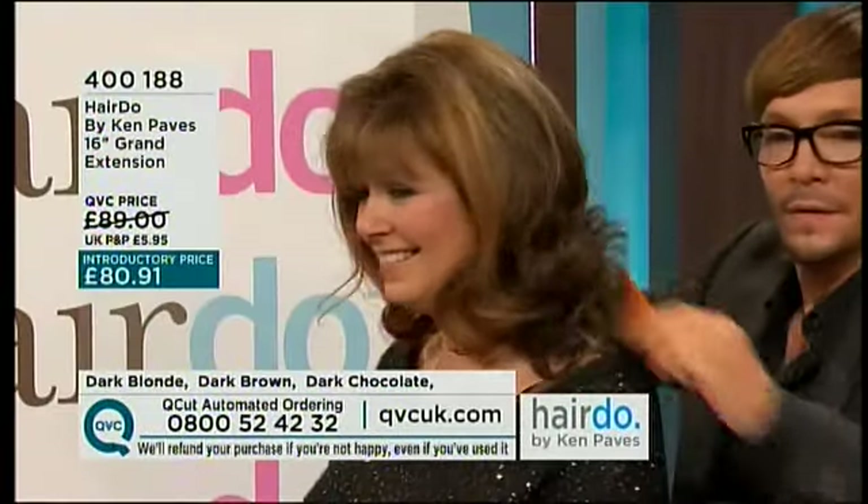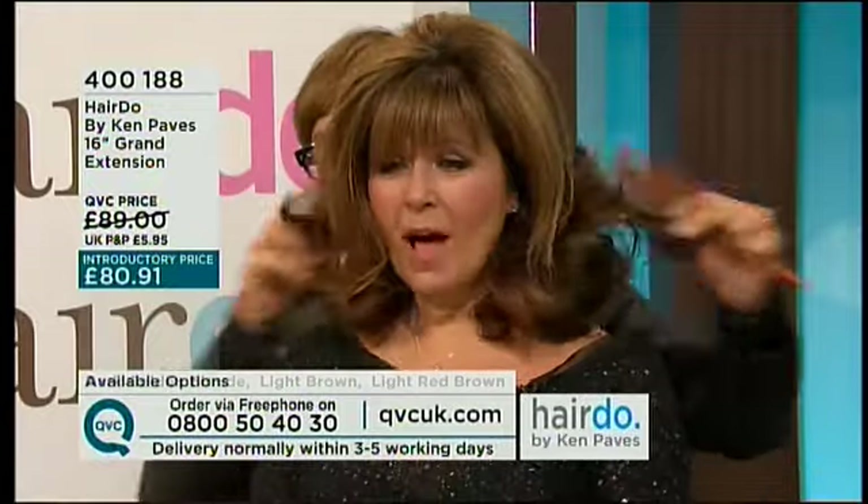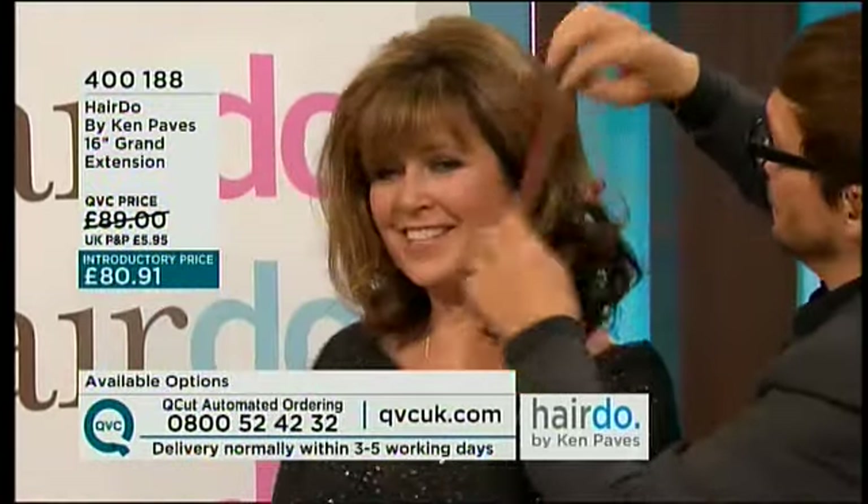Wow, look at that! So instantly, you have all of this. Oh Ken, I love it — this is really the grand extension, the grand of all grand. Now what color have I got in here? You have the medium brown. I have medium brown — I do like that.